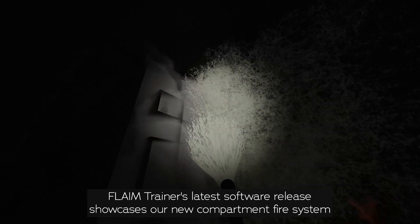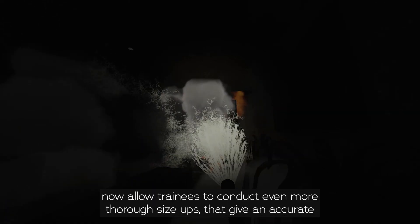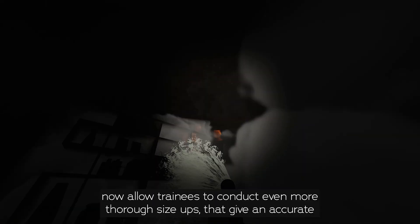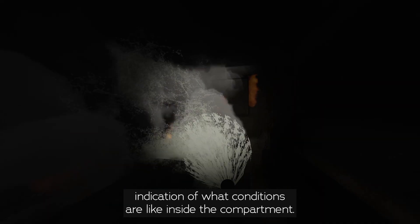Flame Trainer's latest software release showcases our new compartment fire system. All house and apartment residential scenarios now allow trainees to conduct even more thorough size-ups that give an accurate indication of what conditions are like inside the compartment.